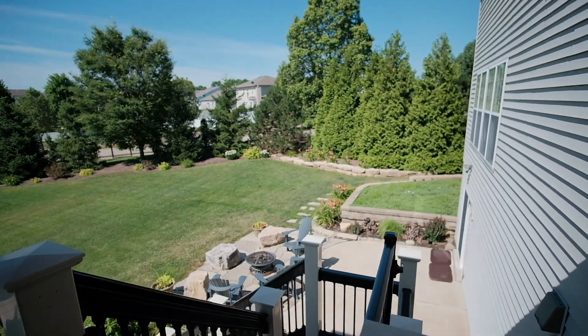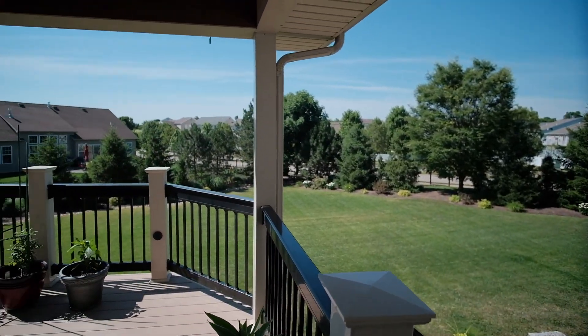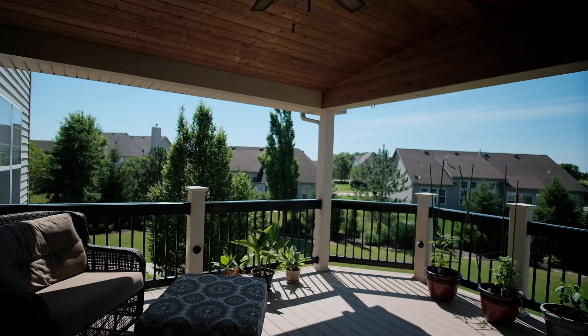Off the breakfast room is a covered deck with a cedar ceiling, a ceiling fan, and deck lighting. What a lovely place to enjoy your morning coffee overlooking this spectacular yard.